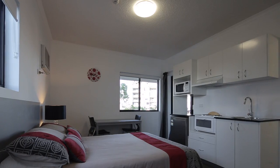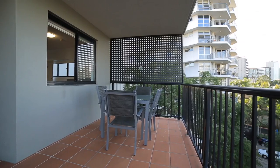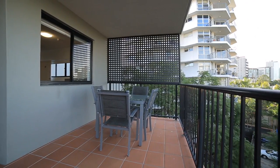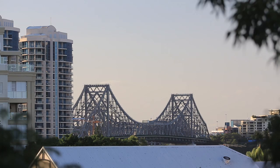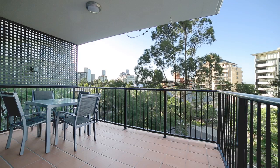Apartment 19 is a stylish studio suite located within the boutique Alexander Riverview apartments, enjoying a fabulous north-easterly aspect featuring river, Story Bridge and city skyline views. This apartment would make a fantastic addition to any property portfolio.